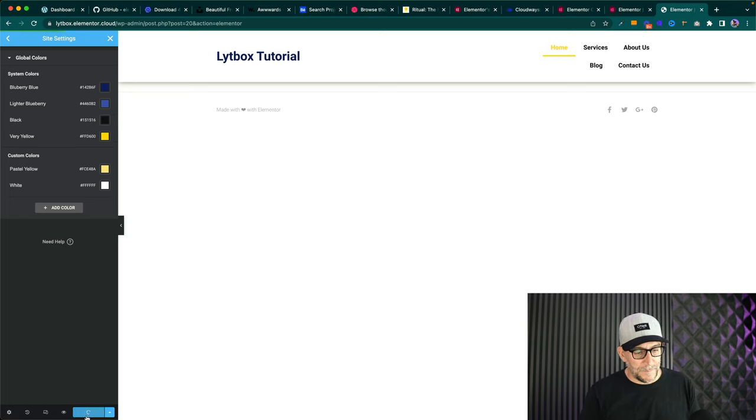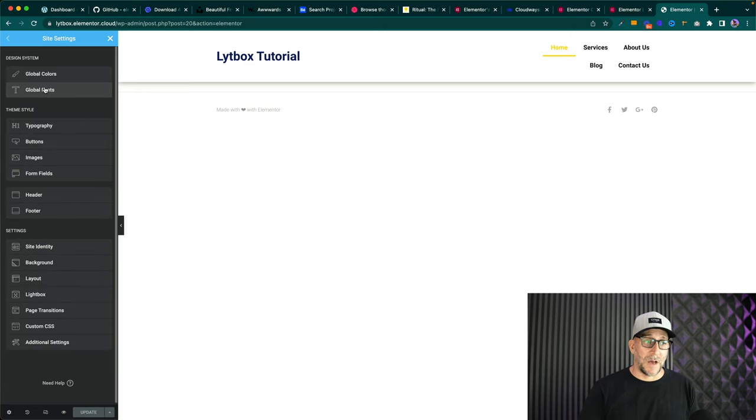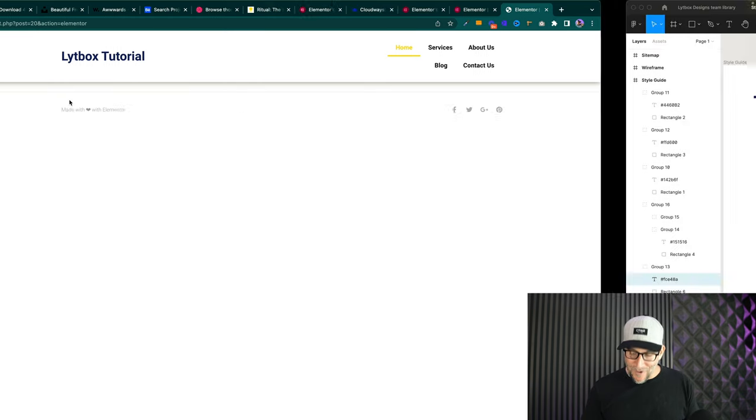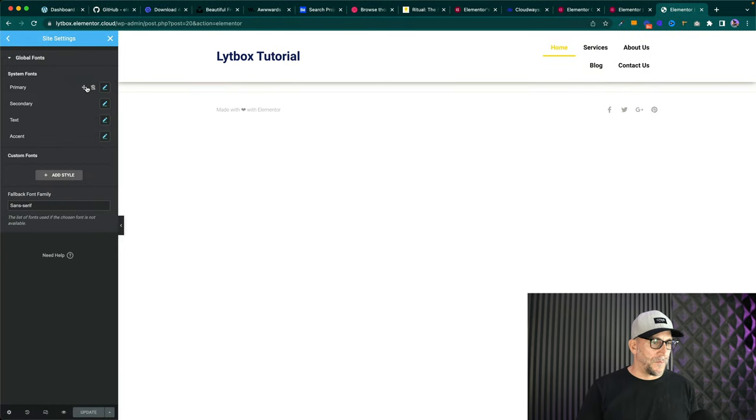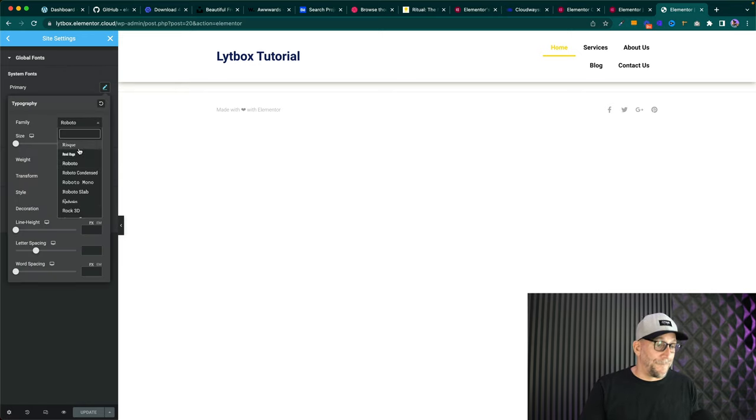Let's go back and set up our Global Fonts. The reason we spent time putting our typography together is because without doing this first, it could take a very long time to get your font styles right. I implore everyone to use my guide as a good starting point. A lot of testing has gone into this typography to make sure it looks good, especially down to mobile. We're going to set up one of them now. First, find your font family — we're using Montserrat, which is a Google font.